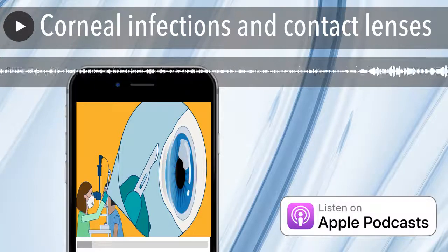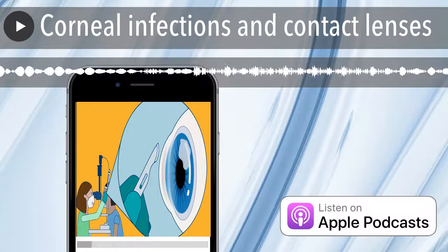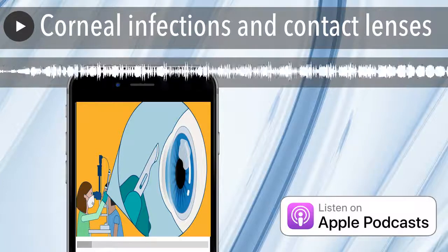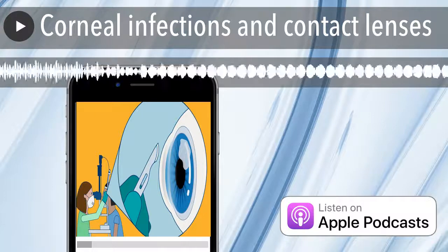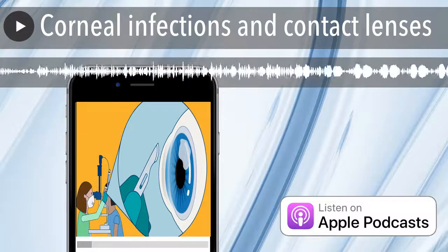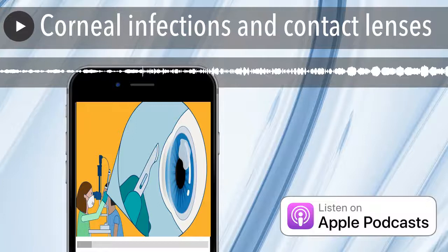First I will give a brief introduction about corneal infections. Then I'll be interviewing Professor Stephanie Watson, a corneal specialist and the head of the Corneal Research Group at the University of Sydney Safe Sight Institute, and the head of the Corneal Unit at the Sydney Eye Hospital, who is going to talk about how to identify a corneal infection and give recommendations on how to prevent it. And later, we're going to explore the research on contact lenses and corneal infections.